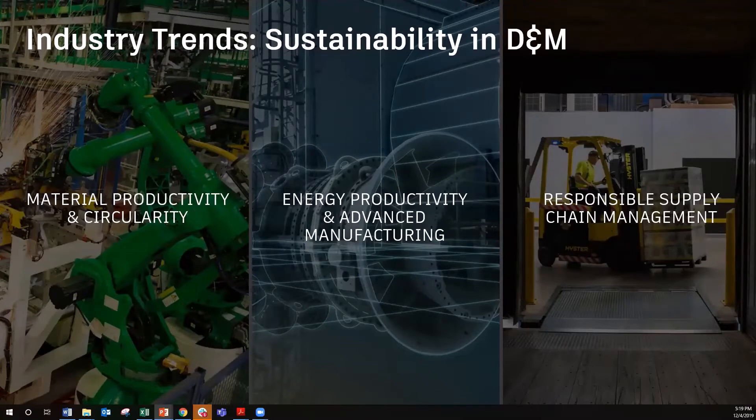The second trend is energy productivity and smart manufacturing. Consider deploying IoT and smart technologies, which will enable manufacturers to understand and improve performance, predict and schedule maintenance, reduce breakdowns, and reduce overall machine downtime.